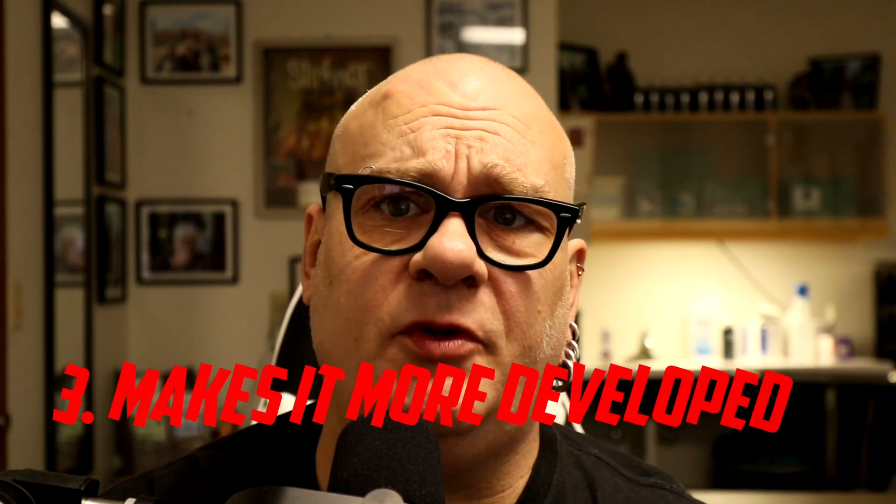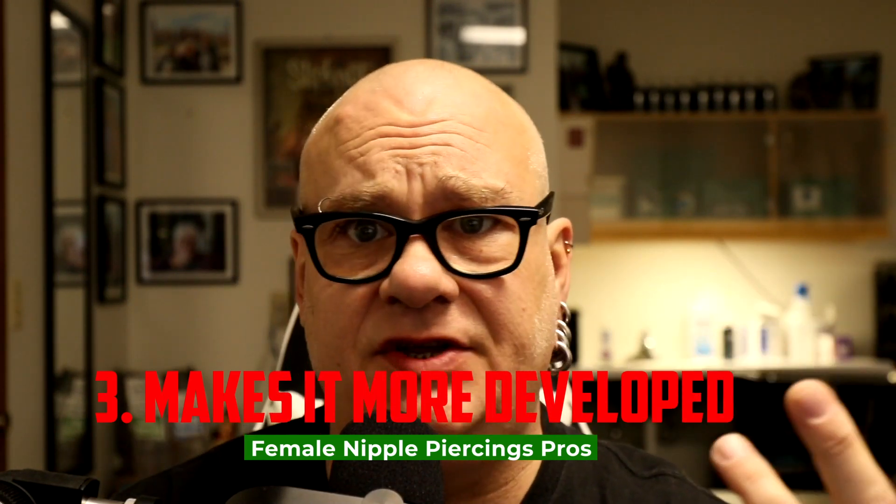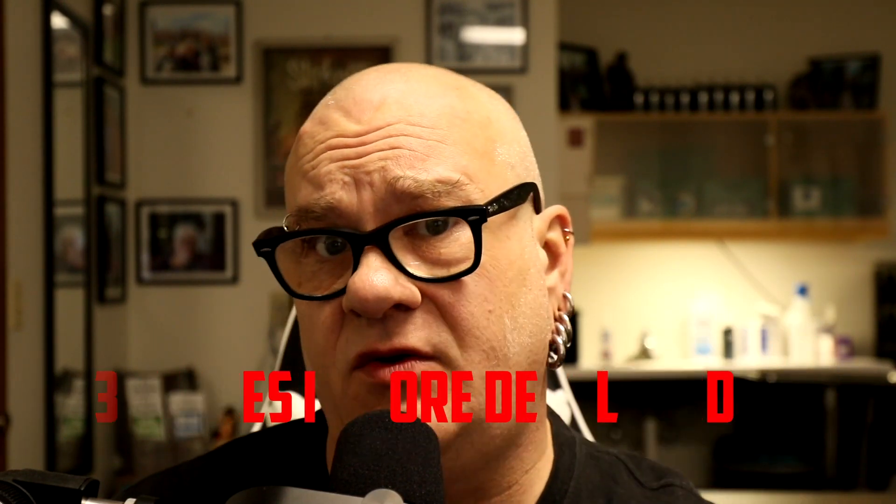Number three: it can cause the nipple to develop and be more pronounced than it originally was. Everybody is shaped differently — some have well-developed nipples, some have less than well-developed nipples, and some are self-conscious about it. Getting them pierced can make them more pronounced and even appear in an erect state almost all the time. This can also help with inverted nipples, depending on the type and severity. I did an entire video on inverted nipples linked in the description — if you have inverted nipples and are considering this, check it out.